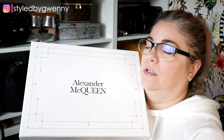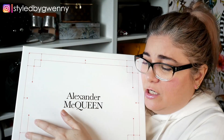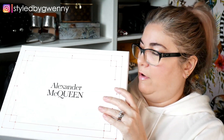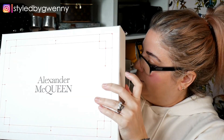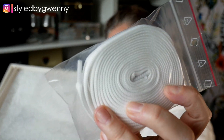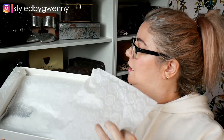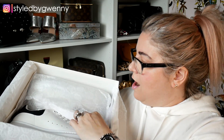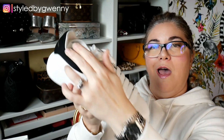Alexander McQueen. A little care booklet - this probably gives the game away. Spare laces. Ladies and jelly beans, I've only finally gone and bought myself a pair of the Alexander McQueen oversized sneakers.